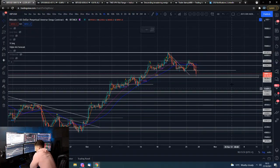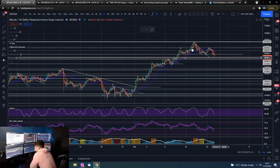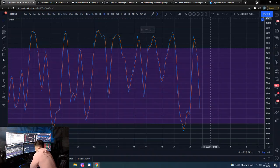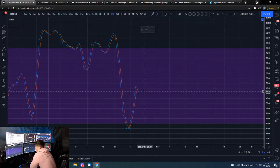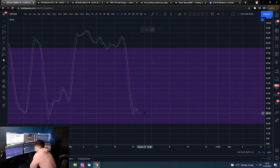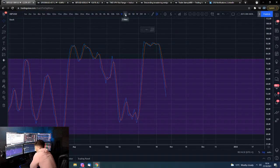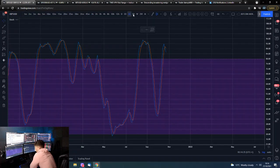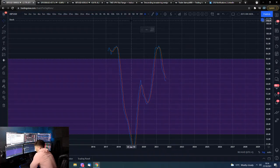Let's have a look at stochastics — they're all mixed, indicating just sideways price action, which is still what I believe we're in within this wider range. The 4-hour is still coming down with room to run. The 10-hour and 12-hour are pointing down. The daily is still coming down as well. The 2-day is just turning down from high levels, the 3-day also. The 5-day is still pointing up, the weekly is just about still pointing up, and the bi-weekly and monthly are still looking quite good.